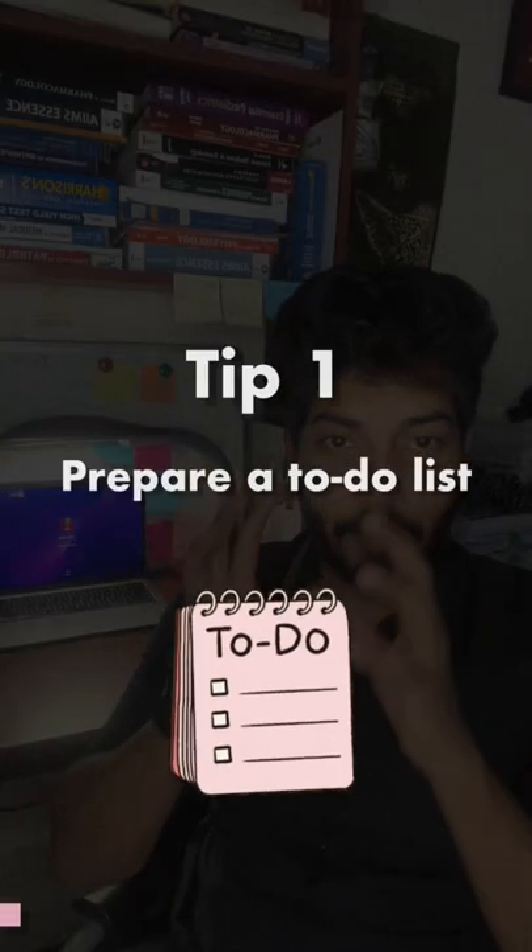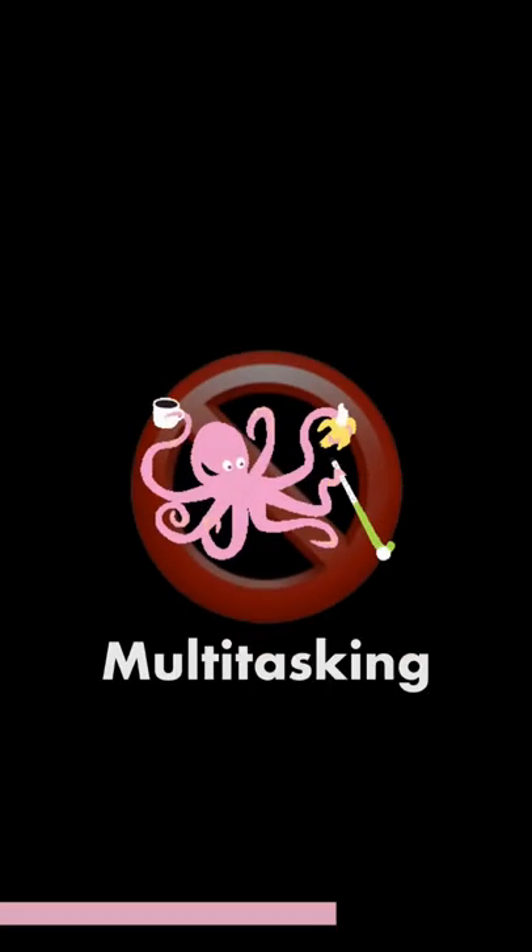Tip number 1: Prepare your to-do list before you start the day. A to-do list will give you a sense of accomplishment when you tick these checkboxes. It will help you focus on one task at a time without multitasking much.